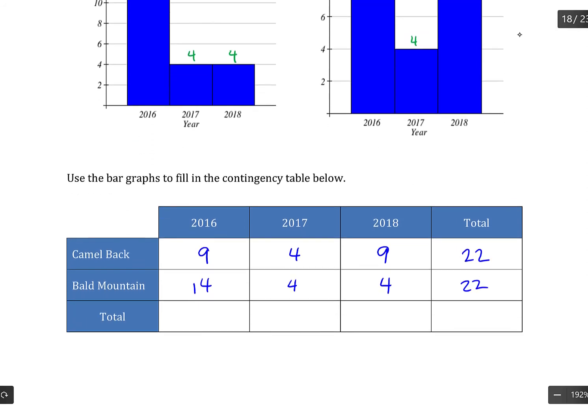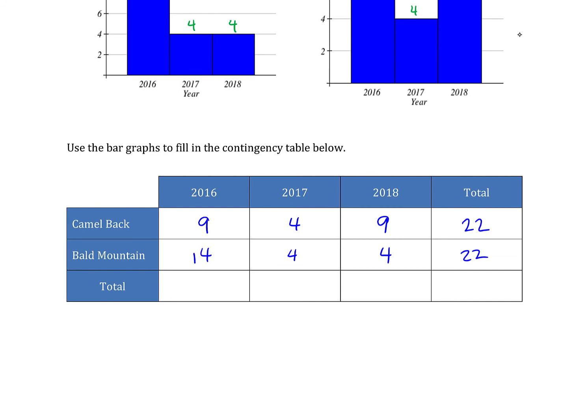Adding the columns: 9 and 14 gives a total of 23 sightings in 2016, 8 sightings in 2017, and a total of 13 sightings in 2018.